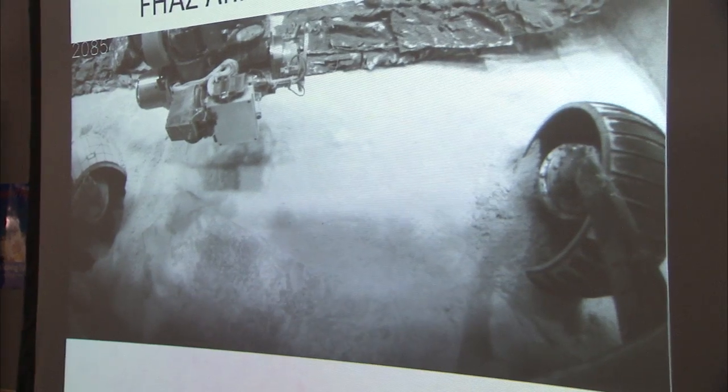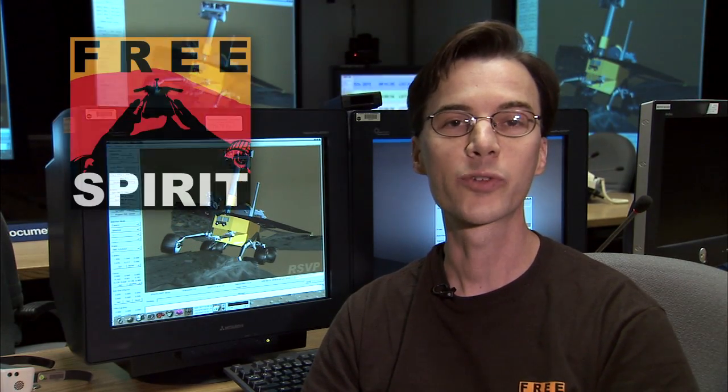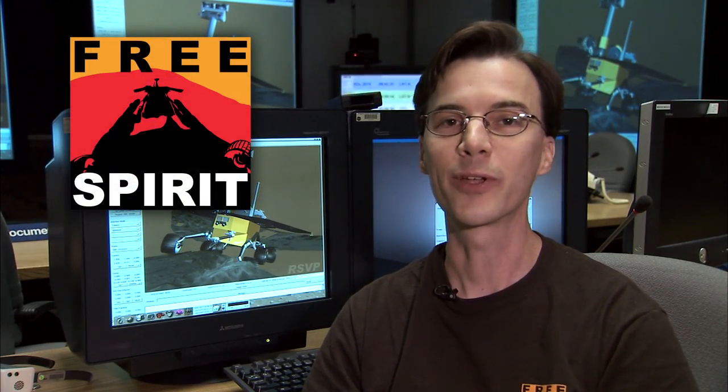Mars does not owe us a solution to this problem, and there might not be one, but we are very confident that we have the best possible plan under the circumstances, and we're ready to begin implementing it very soon. It's going to be a slow and lengthy process, taking weeks or maybe even months, but we'll keep you posted on Spirit's progress, and we hope you'll follow along. I'm JPL Mars Rover driver Scott Maxwell. This has been your Free Spirit Update.